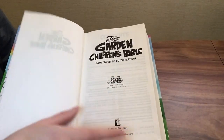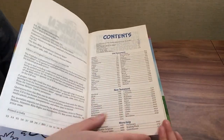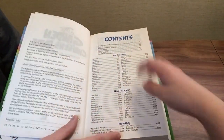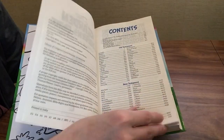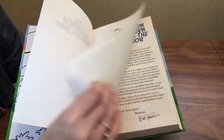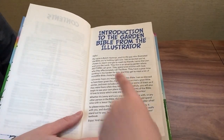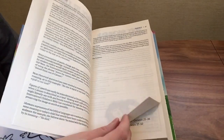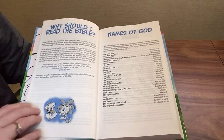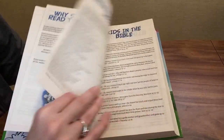At the beginning we have the presentation page, then the table of contents, an introduction to the Garden Bible from the illustrator, and a preface to the International Children's Bible. Then there's a section called 'Why should I read the Bible?' followed by the names of God — listing each name with a scripture reference — and the miracles of Jesus in the same layout.